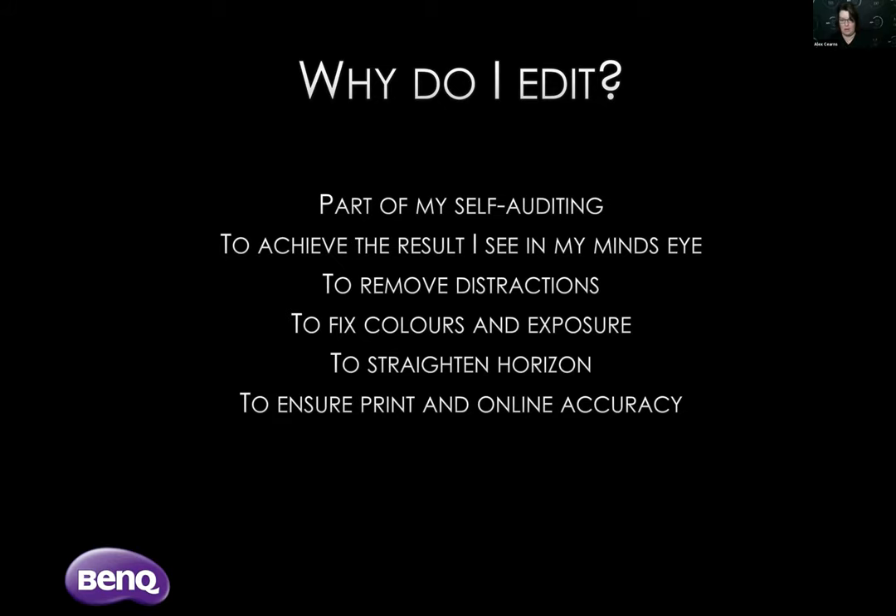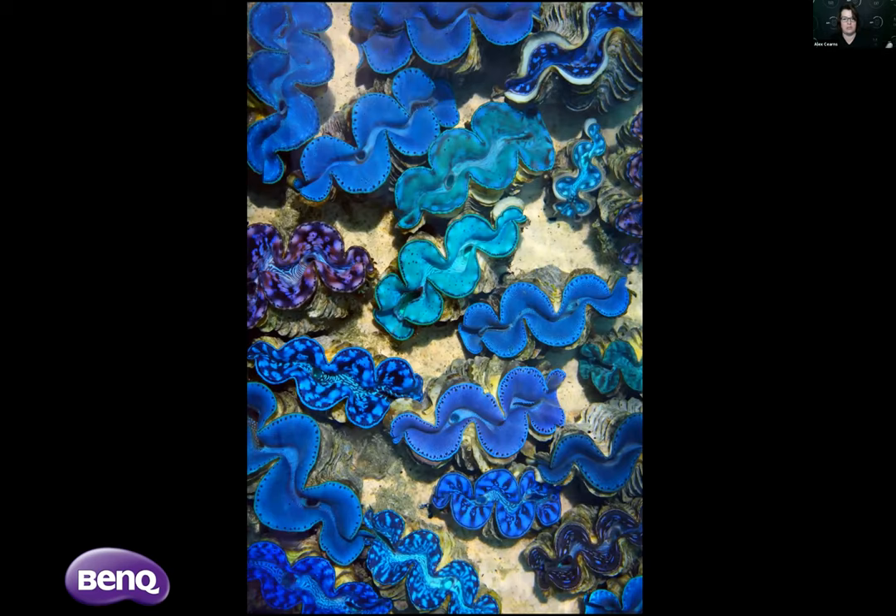I want to make sure my pictures are ready for print and online with accuracy — what I see on screen and how I want that photo to look is what's going to be printed and how it goes out to the public. For instance, this very vibrant photograph called 'Blue Clams' has a lot of color saturation. When it's printed or goes out online I want to make sure it's replicated in exactly the same way. You can see there's no shift in the colors of this photo when it was printed on the cover of a magazine back in 2013.